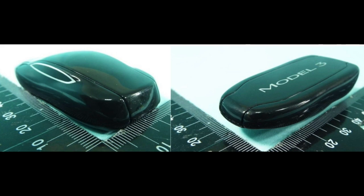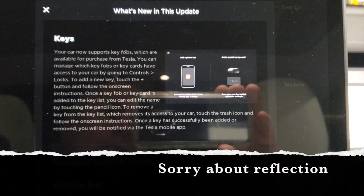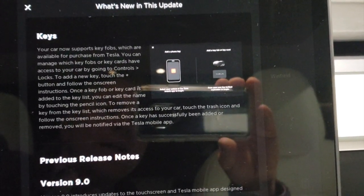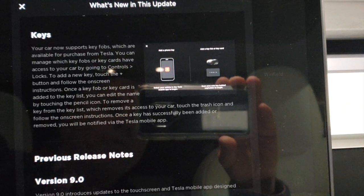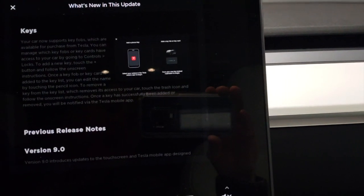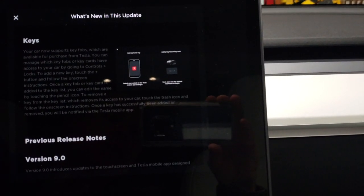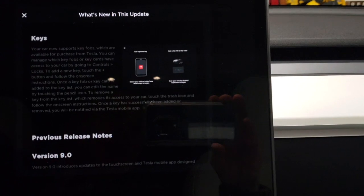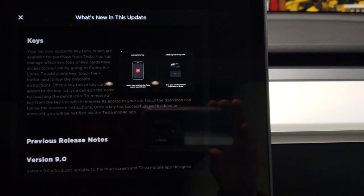Just like the Model S and Model X, you now get the key fob. Your car can now support key fobs, which are available for purchase from Tesla. You can manage which key fobs or key cards have access to your car by going to Controls > Locks. I know a lot of people have issues with their phones connecting - I'm one of those people - but after my second update post version 9, my phone has been working so much better.